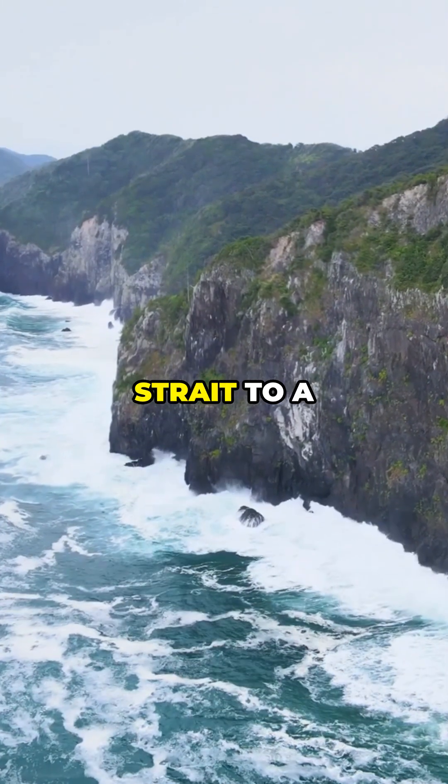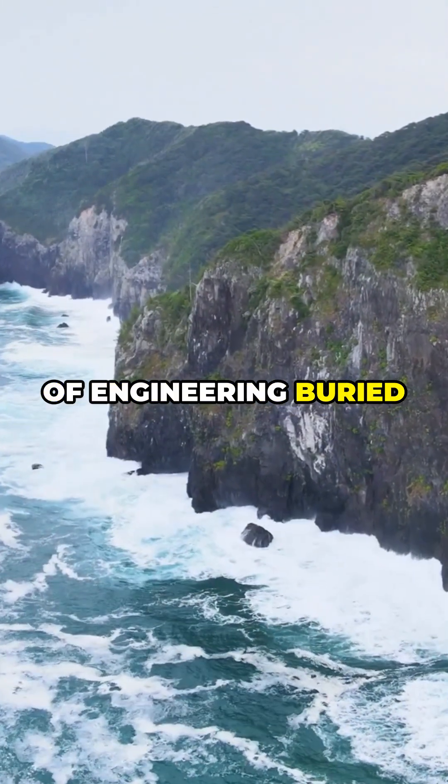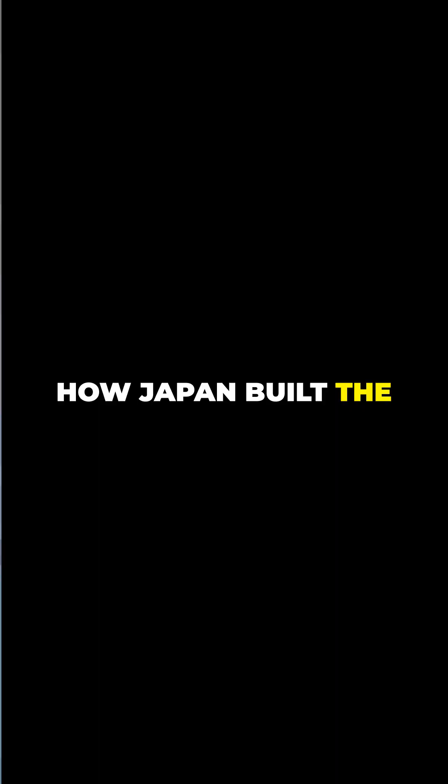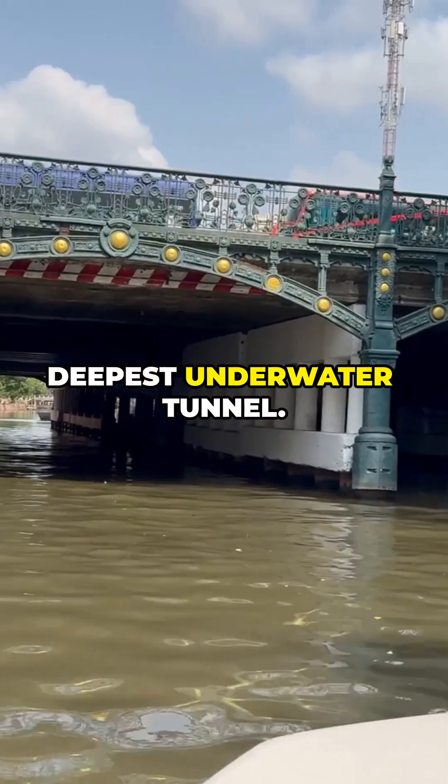From the stormy waters of the Tsugaru Strait to a groundbreaking feat of engineering buried deep beneath the ocean floor, this is the story of how Japan built the Seikan Tunnel — the world's longest and deepest underwater tunnel.